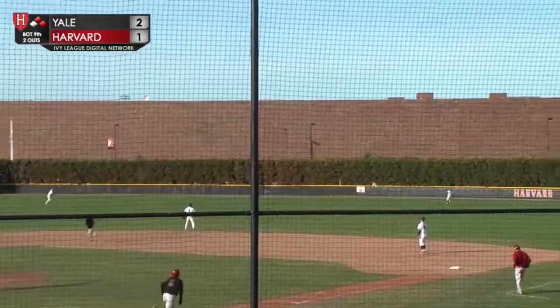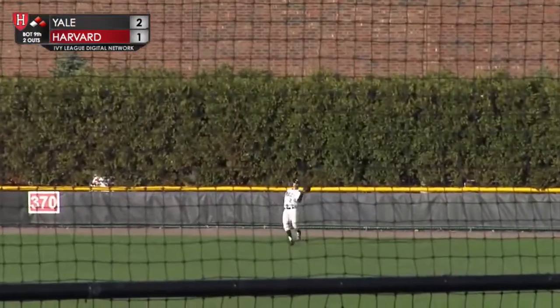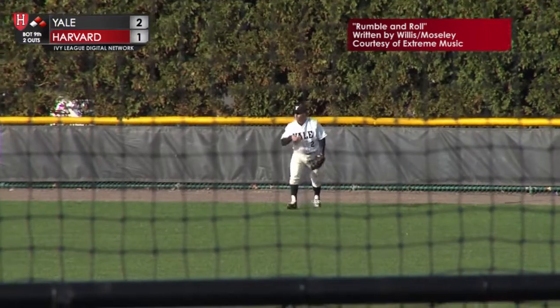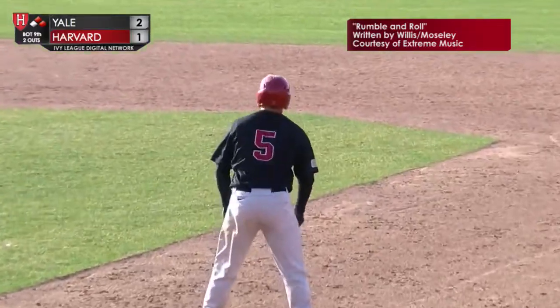Hit into right field, moving back is Tubes, and he's got it. That's the ball game and Yale steals two games from Harvard.